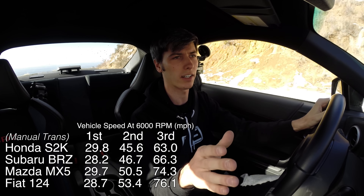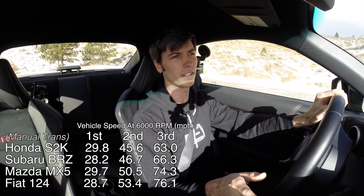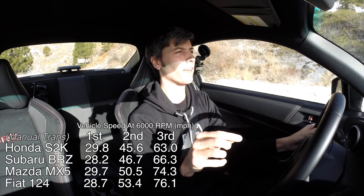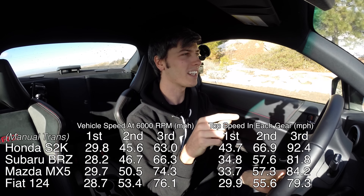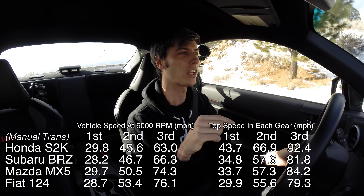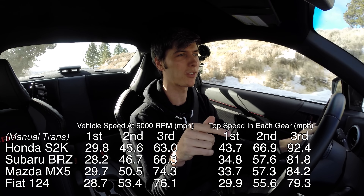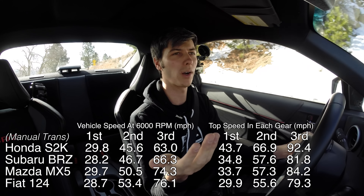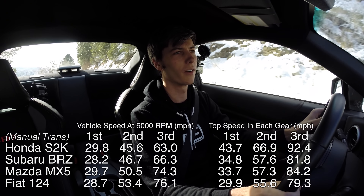That's just looking at gearing, not engine torque. The other really interesting thing is that you sacrifice top speed with aggressive gearing. Well, the BRZ and the S2000, because they have such high redlines, actually have higher top speeds in gears one through four across the board versus the MX-5 and the Fiat 124. So they have the best of both worlds: more aggressive gearing and higher top speeds in gears one through three, which are your fun gears.